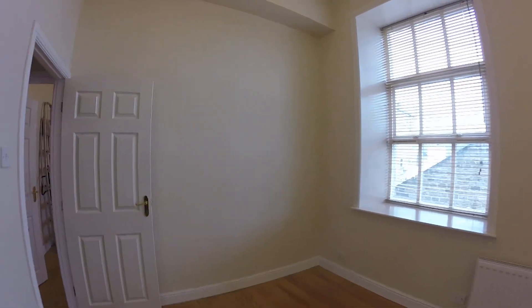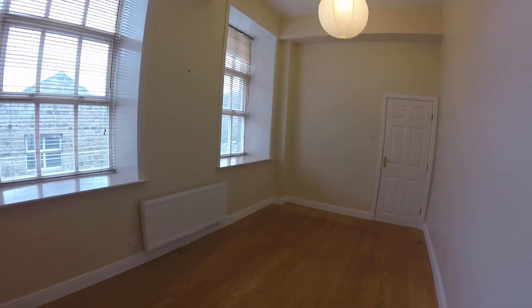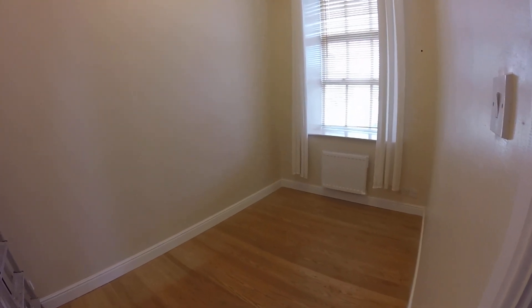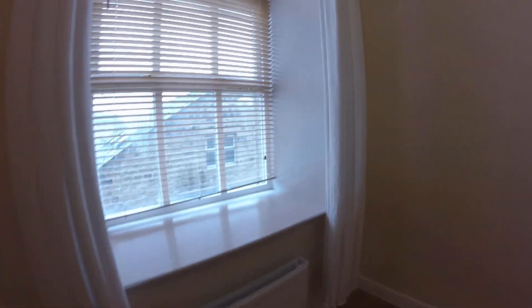It's a lovely large room and it's got one of the new high-efficiency electric heaters in. This is the second bedroom, which is also a good size — a really nice room.